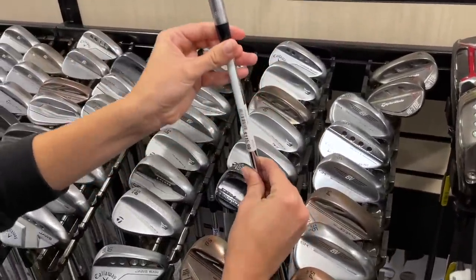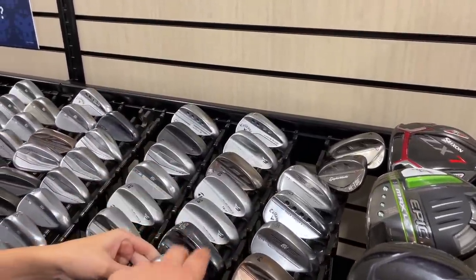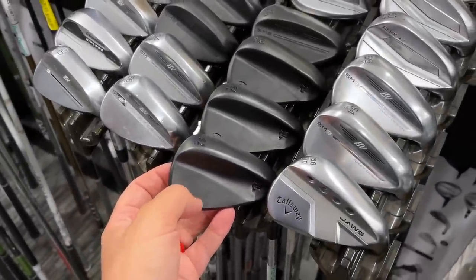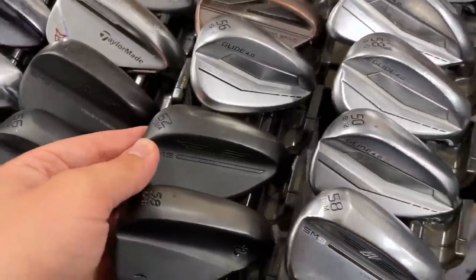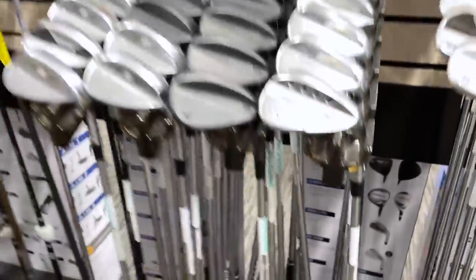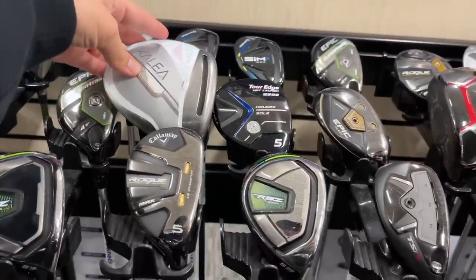Got a Bert Nardi wedge — $115 and in pretty good condition. The Bert Nardis we have are the black ones — those ones are pretty stunning, totally murdered out. Check out the sole grind on this SM9 — that is absolutely stunning. $150 for a used wedge though — I'd just go new. You never know what the grooves are going to be like on a used wedge, especially buying on eBay.